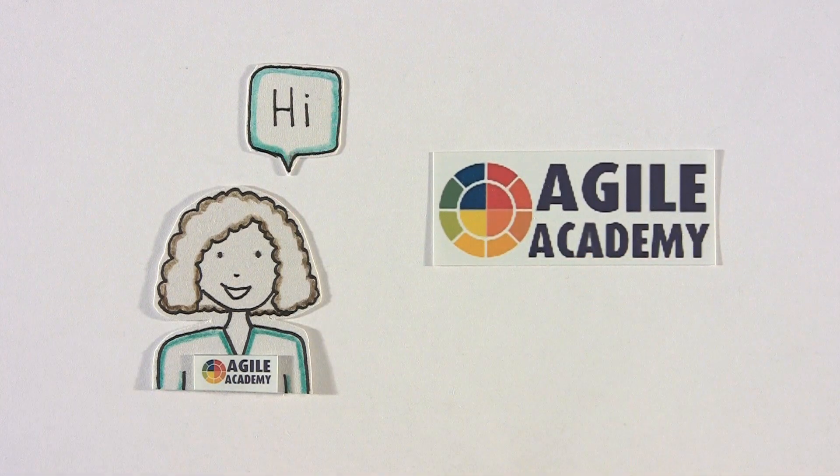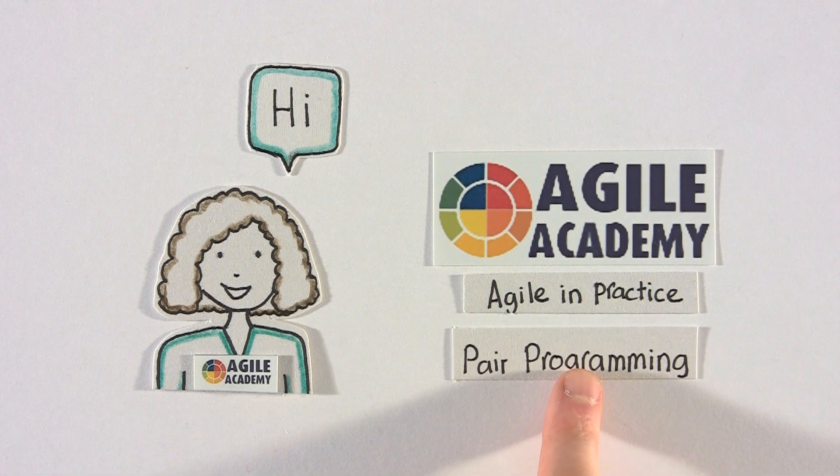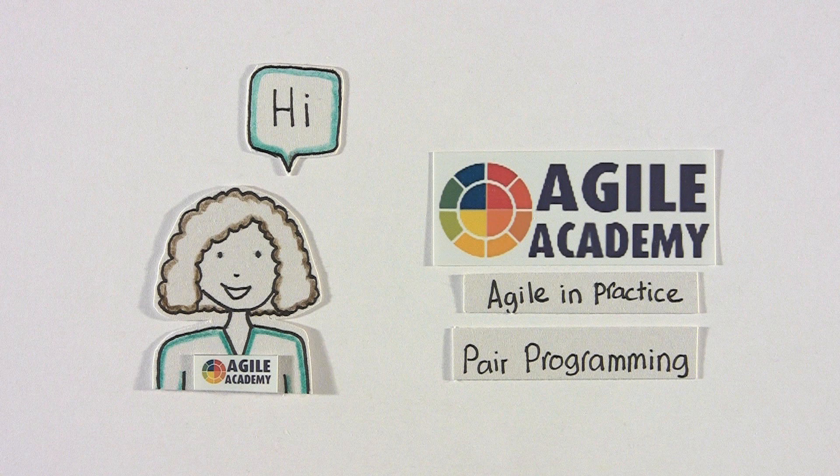Hi and welcome to the Agile Academy. In this Agile in Practice talk, we'd like to show you how developers on an Agile team use pair programming to lower defects, help deliver faster and produce higher quality work. Let's have a look at how this practice works.